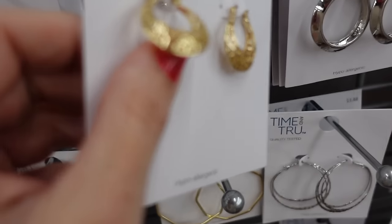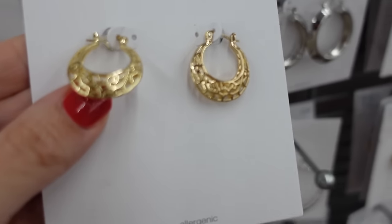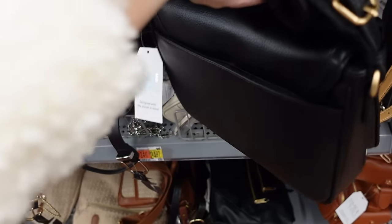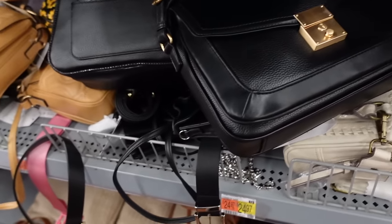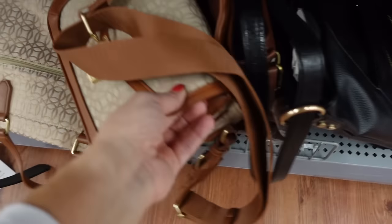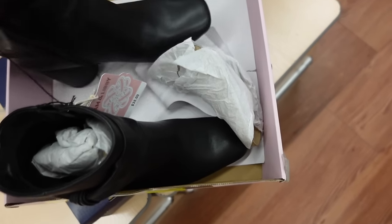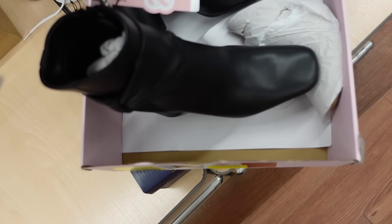For jewelry I'm going with these new gold filigree hoops from Time Intro — only $3.88 and nice and lightweight. For a bag I'm going with one from Time Intro: top handle, also wearable as a shoulder bag, $24.98, comes in camel and black. And the boots are from Sam & Libby — square-toed with knotted detail and rounded heel, $35. That's the finished look.